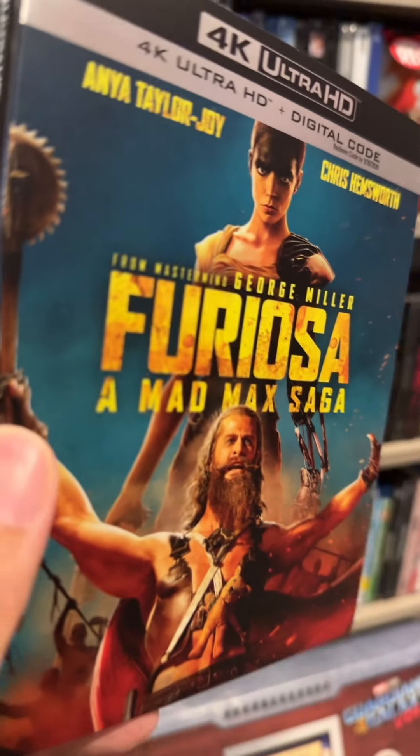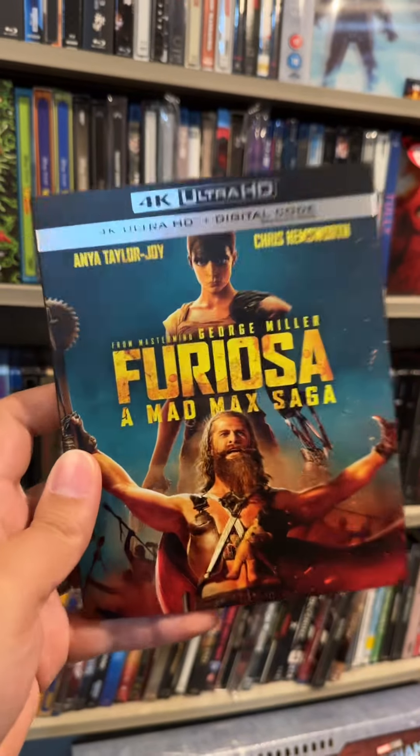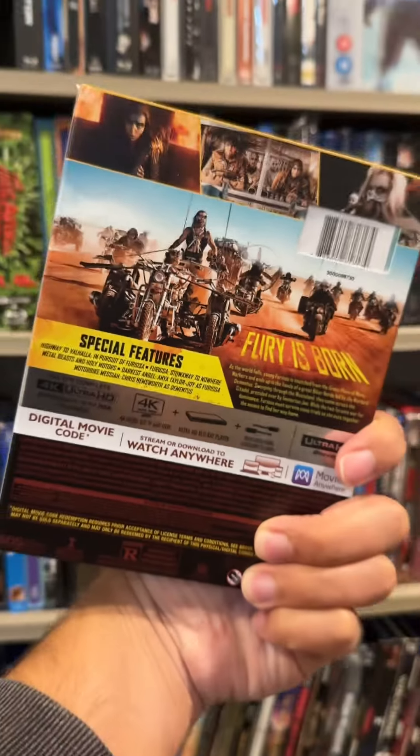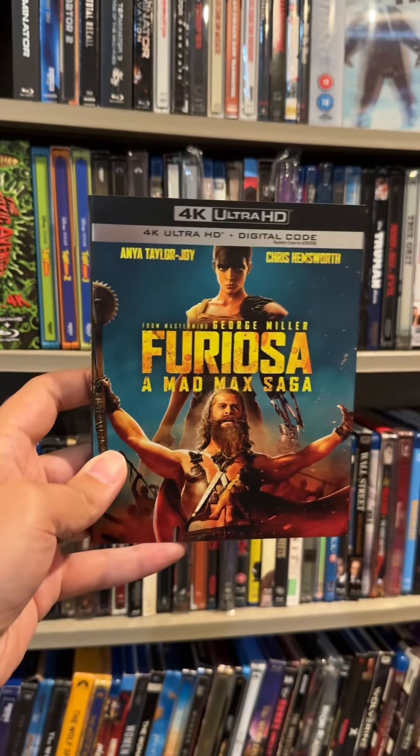I'm pretty sure this is from Warner Brothers. Let's give it a nice rip. Also out August 13th, we have Furiosa: A Mad Max Saga on glorious 4K. I did see this in theaters. It's a shame it did not do well at the box office. Hopefully more of you get to see it at home, because this movie rocks — one of my favorite movies of the year so far.